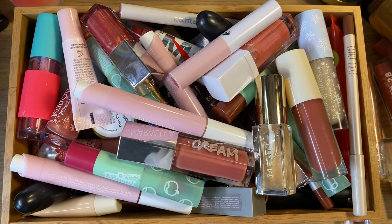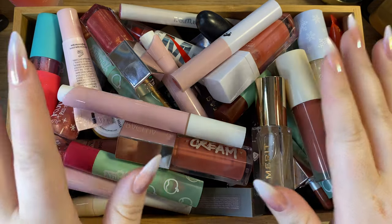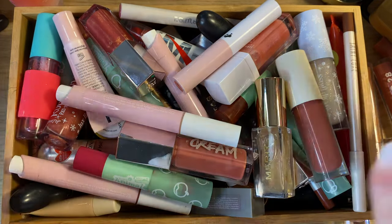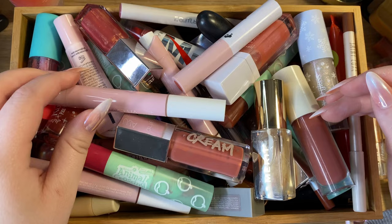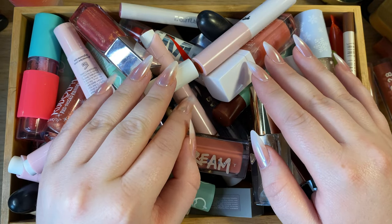Hello everybody, it's Hannah and welcome back to my channel. For today's video I'm going to be doing a declutter of all of my lip products. I have a ton of stuff in my everyday makeup drawer and that's pretty much all I'm reaching for, and this is all the things that are not in my everyday makeup drawer — things like collectibles and products I used to love but don't really use anymore. Let's go ahead and start going through everything.